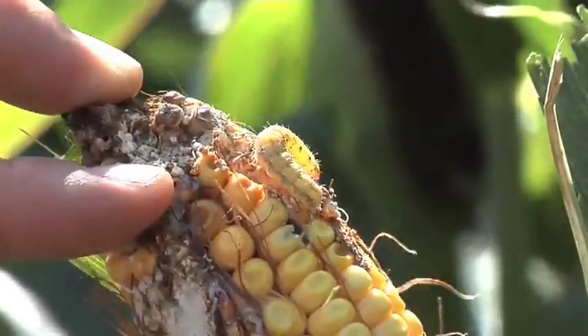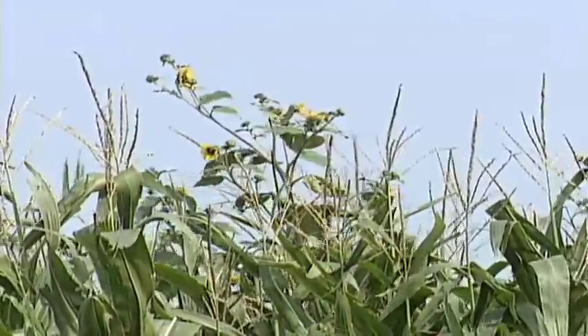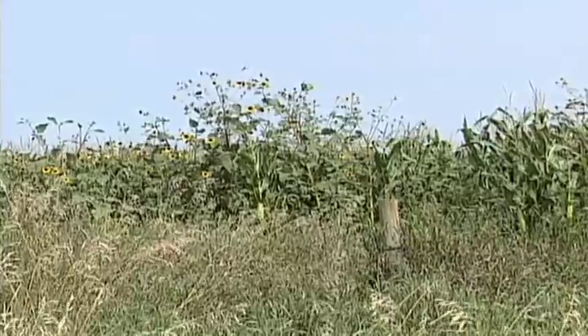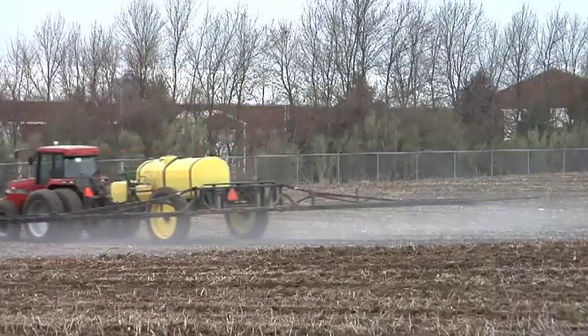We're going to talk about weeds, insects, and diseases in corn right now. Frankly, if you're looking at corn that's getting pretty tall and you've got some weeds coming back, it is an eyesore, but it's really not hurting your yield that much. In most cases it's not worth running over your crop trying to get it sprayed — you're better off taking your losses and making changes to your weed control program for next year.